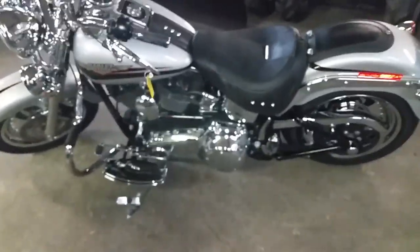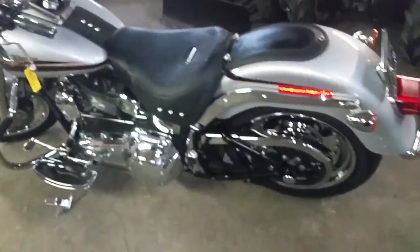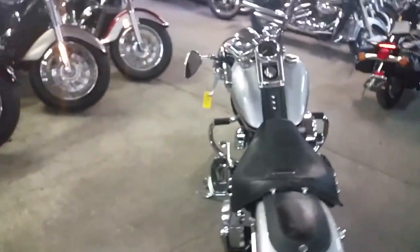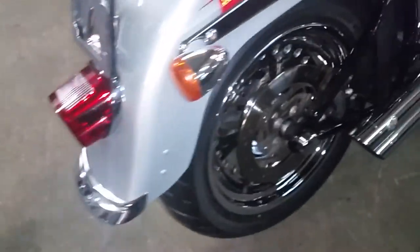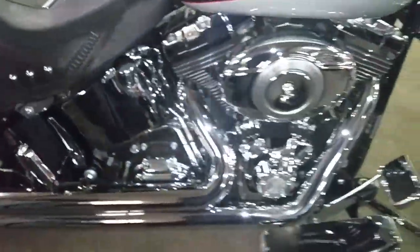Hey guys, it's Chad and Andrew at Approval Powersports. We got one good looking Fat Boy here for sale today. This thing is loaded up with chrome as you see in the video — sitting on chrome wheels, crash bars, it's got the chrome belt cover, fork sliders. This thing is loaded up.